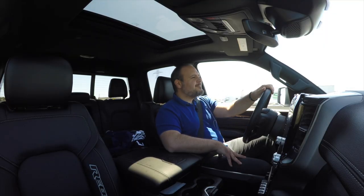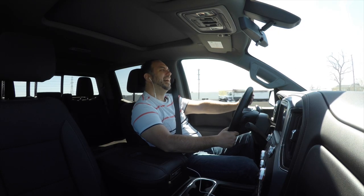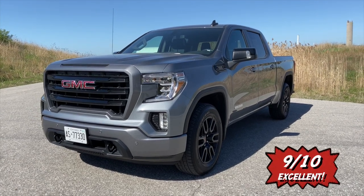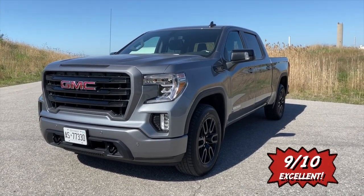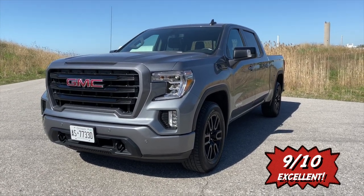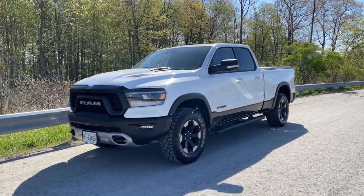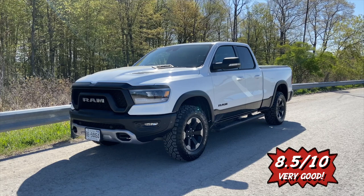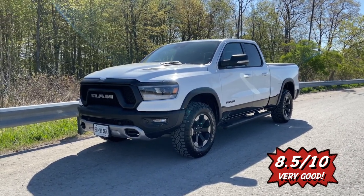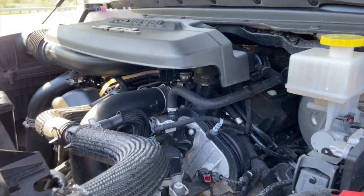So out of 10, what do you rate your truck? I give the Sierra a solid nine. Nine is a great rating — this is a great truck. This Rebel, if I have to give it a rating as a whole thing, I give it an eight and a half because I'm really not a fan of the quad cab. I really don't see the point of having this tiny little cab. But great truck — amazing truck.